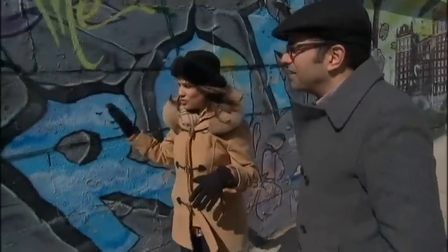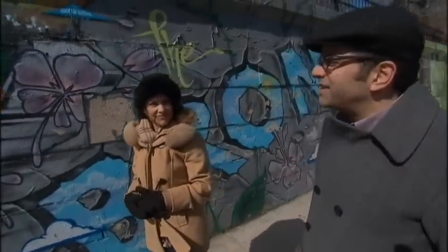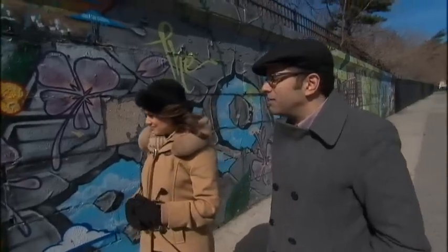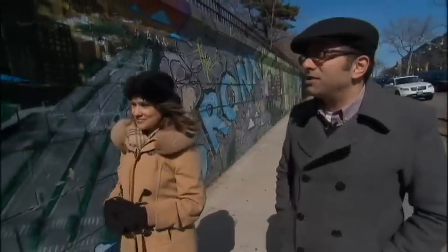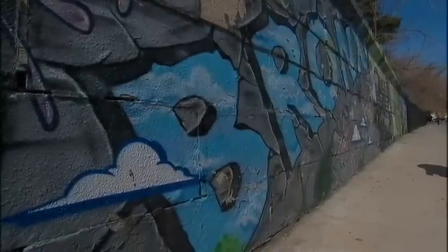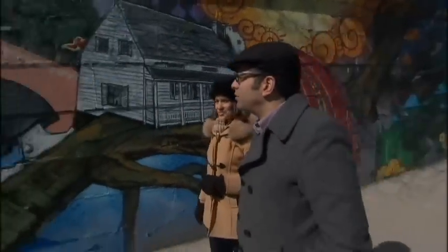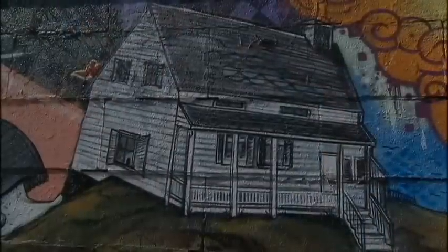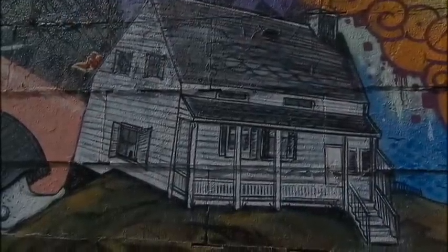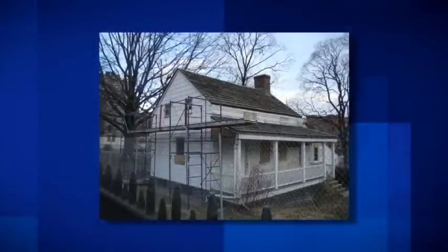This wonderful mural is by Tats Crew, the famous graffiti muralists. It celebrates some of the icons of the Grand Concourse — things you can see if you continue to walk up the street. It was done in 2009 as part of the 100th anniversary celebration of the Grand Concourse. One of the icons depicted here is Edgar Allan Poe and his little cottage. He spent his last years in a small cottage up by Kingsbridge Road in Poe Park.